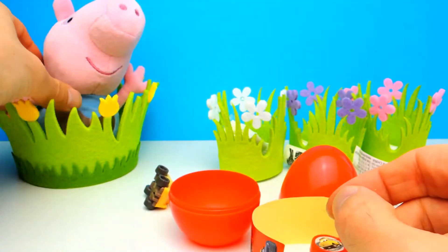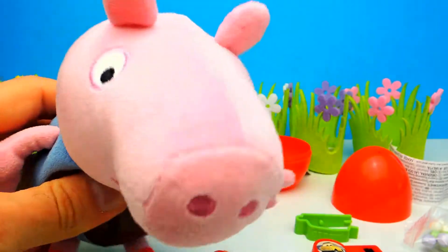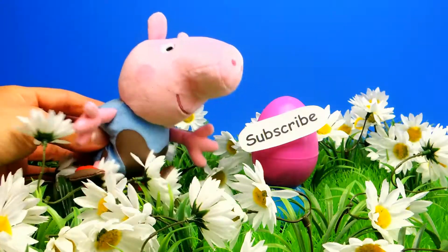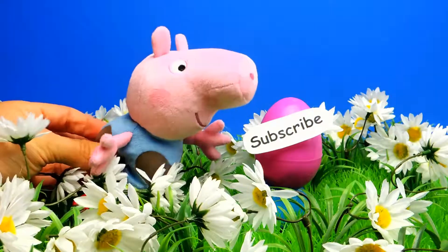So by the way, what's your favorite surprise egg for today? Let me know in the comments below. And if you like this video, don't forget to subscribe to Crazy Toys so we can meet again and unbox even more surprise eggs, blind bags and toys. See you next time. Bye bye.